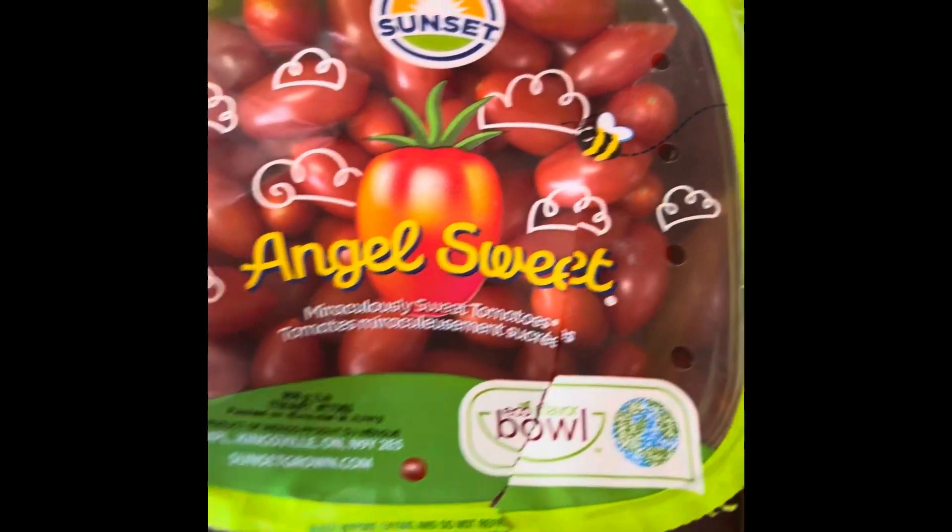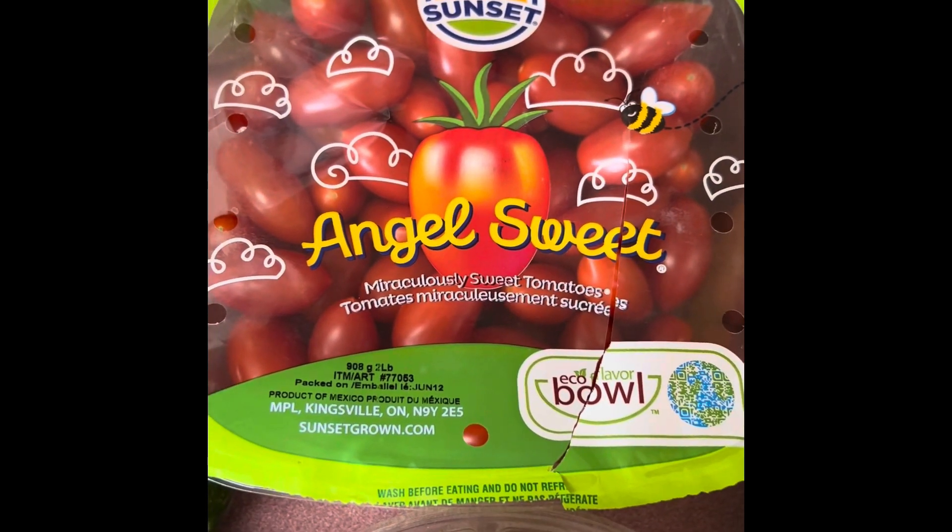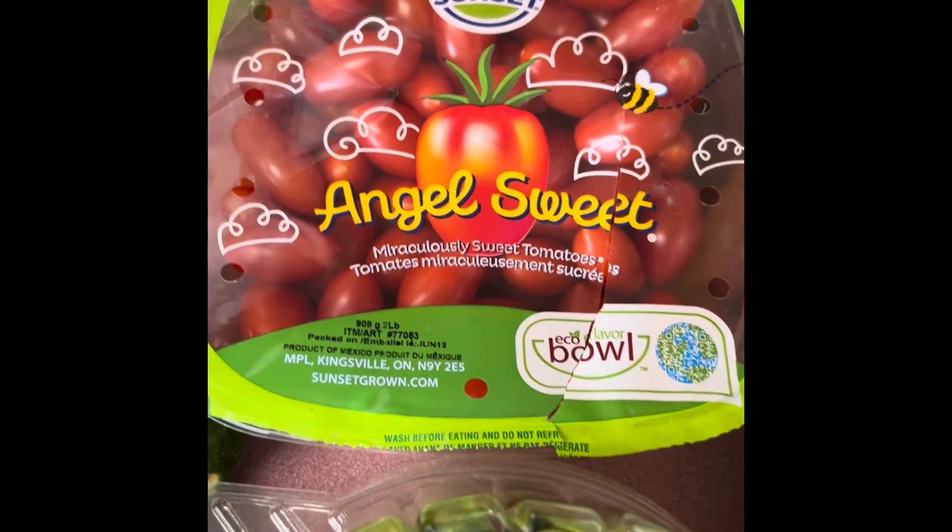The angel sweet tomatoes — don't worry, this did not come like this. We've gotten into them twice and had two little snacks out of them already.